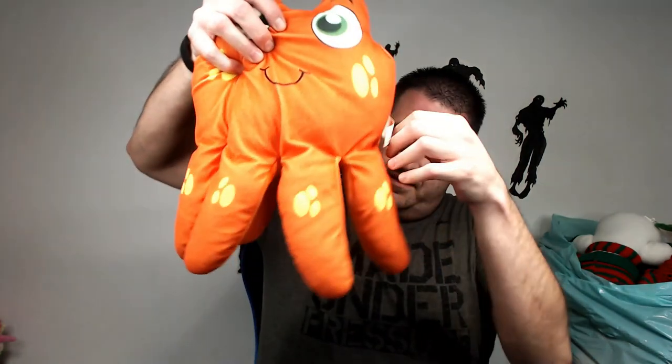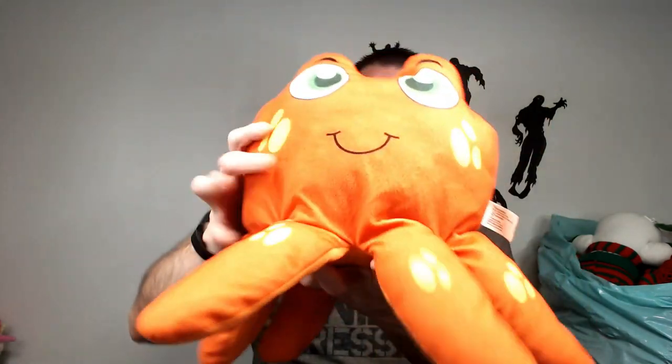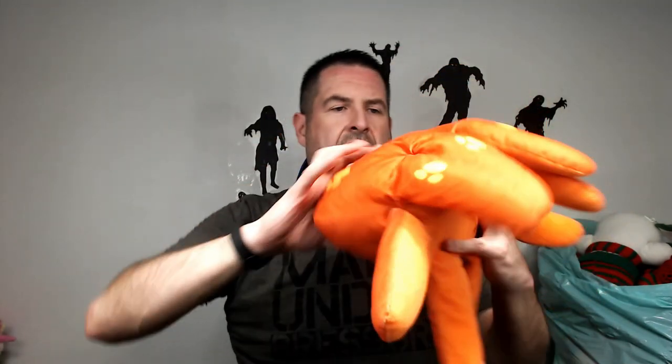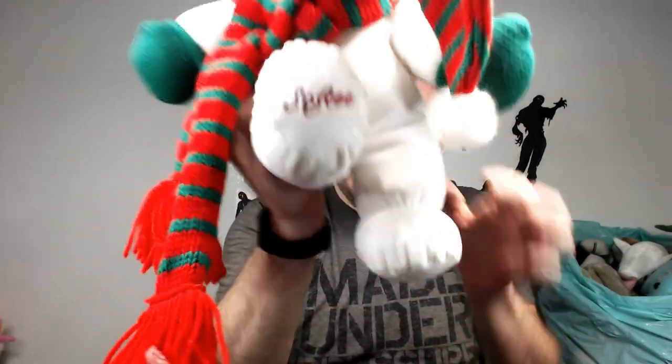These bags are pretty full this time — I usually go through like four bags in these videos, looks like I'm only going to get through three. We have a Kelly Toy octopus — or squid, I don't know. Probably get like 20 bucks. Octopus and sea life do very well. Got another Frosty — his name says Softy on his leg. Good $18 for him.